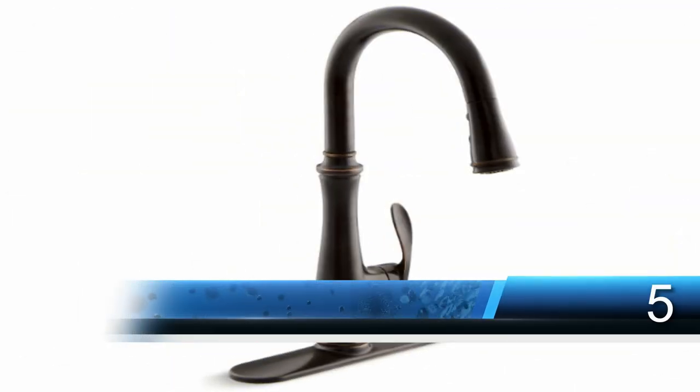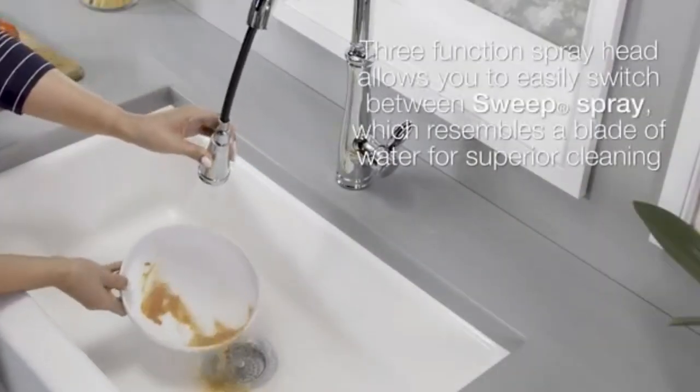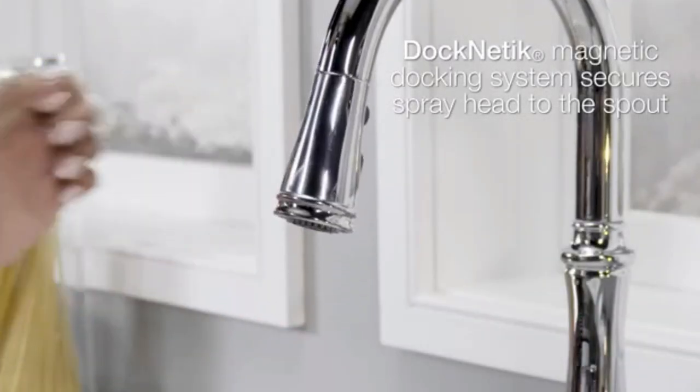Number 1: Kraus KPF-1610SS Bolden 18-Inch Commercial Kitchen Faucet. The Bolden commercial-style faucet creates a captivating industrial look with a high-arc open coil spout, and offers the advantage of a compact 18-inch height that fits underneath most kitchen cabinets. The highly functional design features a pull-down spray head with reach technology for superior maneuverability, and an extended range of motion allowing you to reach all around the kitchen sink. The dual-function sprayer switches between an aerated stream for filling pots and pitchers, and a powerful spray to rinse dishes and wash away stubborn food residue.